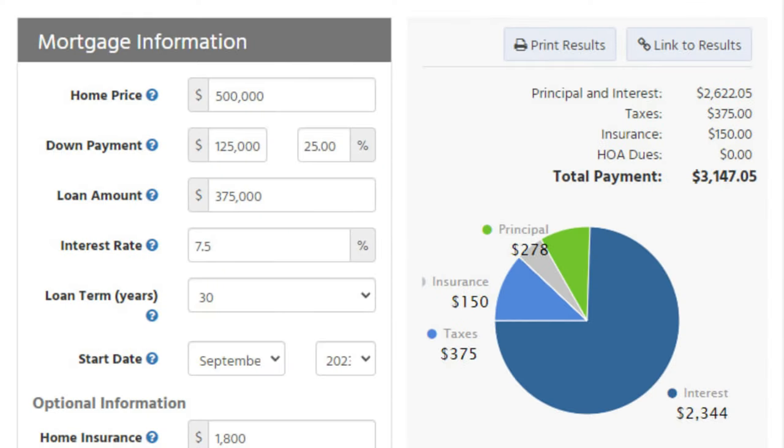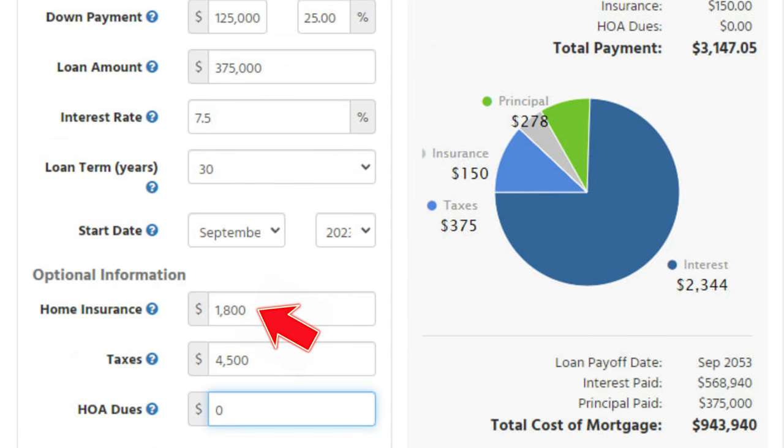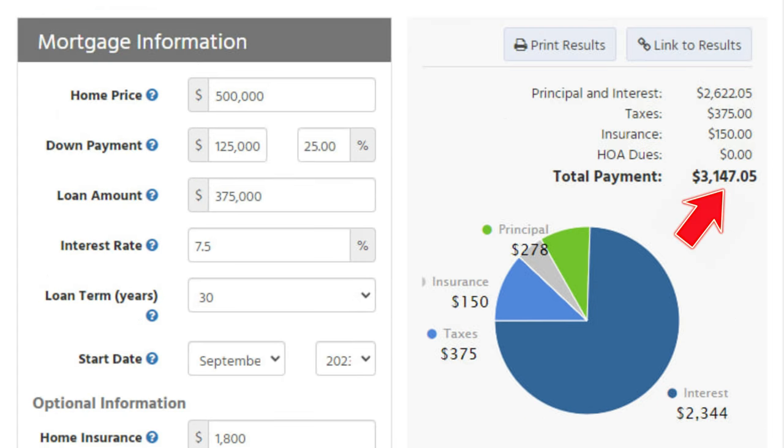Let's say the rental property you're interested in is $500,000. With a 25% down payment, that's about $125,000 down. Using a 7.5% interest rate — keep in mind rates could be up or down when you watch this video; we're using the mortgage calculator at mortgagenewsdaily.com — adding $1,800 for property insurance and $4,500 for taxes, this brings us to a payment of about $3,147 per month. We should also add in the vacancy reserve cost.